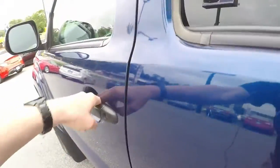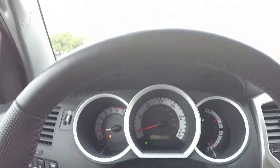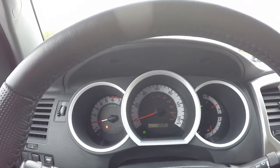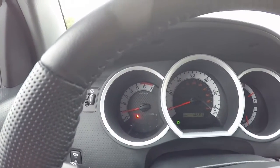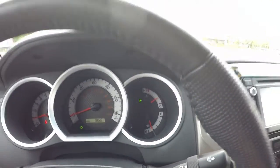Once you step inside the driver's seat, it's a very luxurious and refined interior for a pickup truck. The well-lit gauges give you ample visibility during daytime and nighttime driving. You have your tachometer to the very left, your speedometer, engine temperature, and fuel gauge.